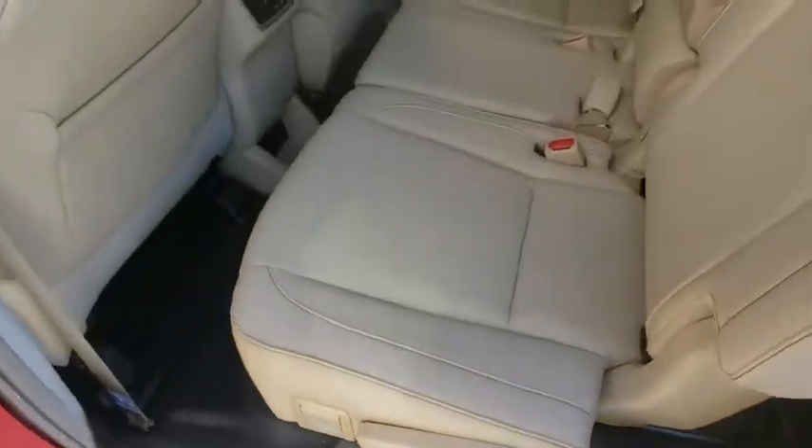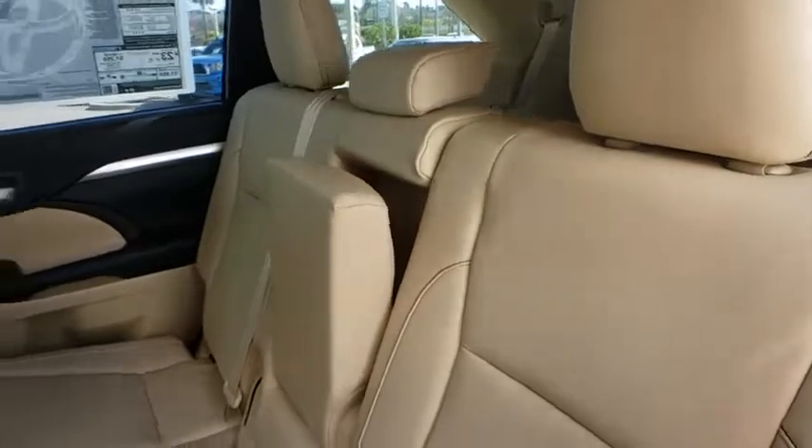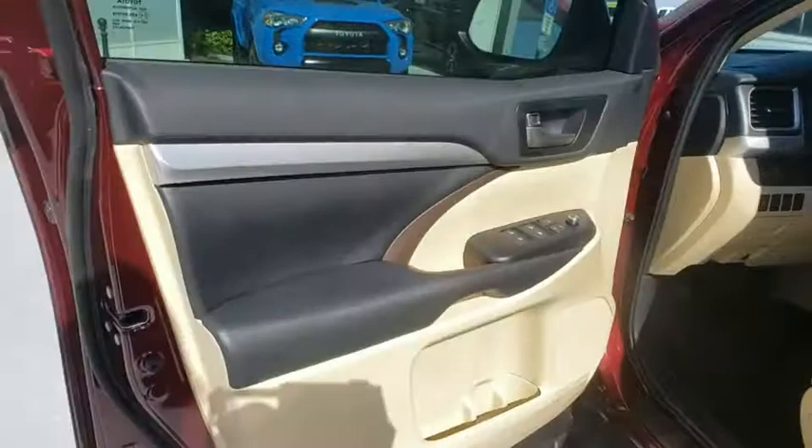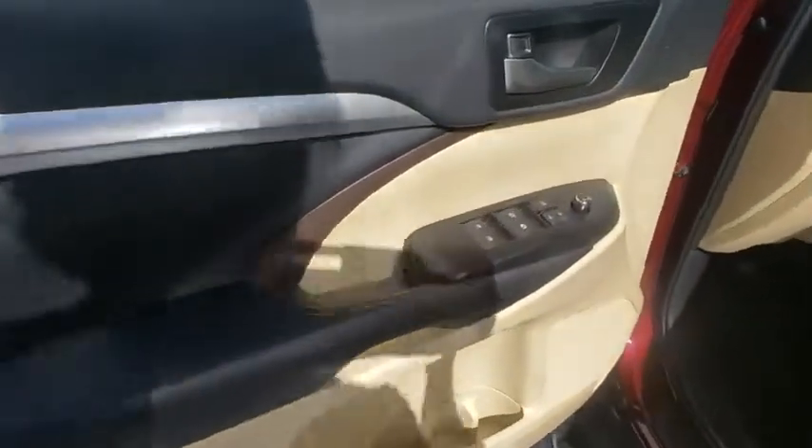Power steering, adjustable steering wheel, keyless start, cruise control, four-wheel disc brakes, aluminum wheels, hard disk drive media storage. Come take a test drive today.